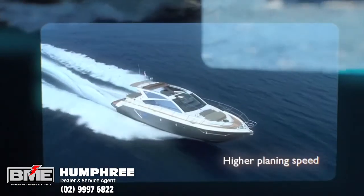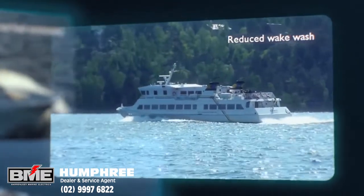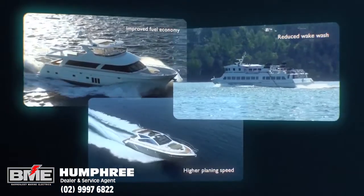The automatic trim control system will contribute to improved performance in all semi-planing or planing boats, leisure or commercial.